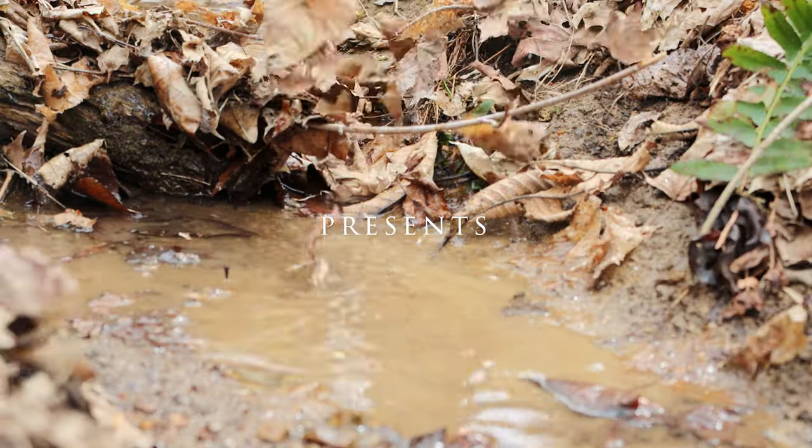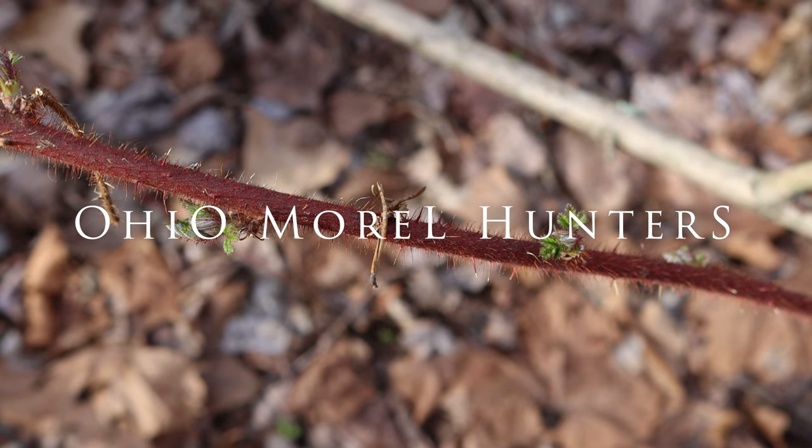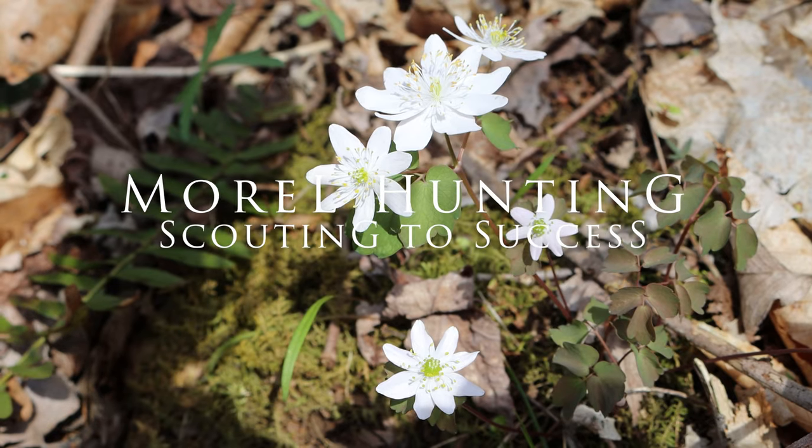Welcome back to episode 2, take 2 of Morrell Hunting Scouting for Success. Yesterday I forgot to turn on the mic. Luckily I only found a few other trees — sycamores — until I got to where I'm at right now. I came back here, I'll explain it in a minute. We are in Ohio and not all the trees here pertain to your area. They will pertain to much of the Midwest, maybe south of Ohio down to Tennessee, North Carolina, maybe up in the northeast. But let's get to what I found here. We're back.